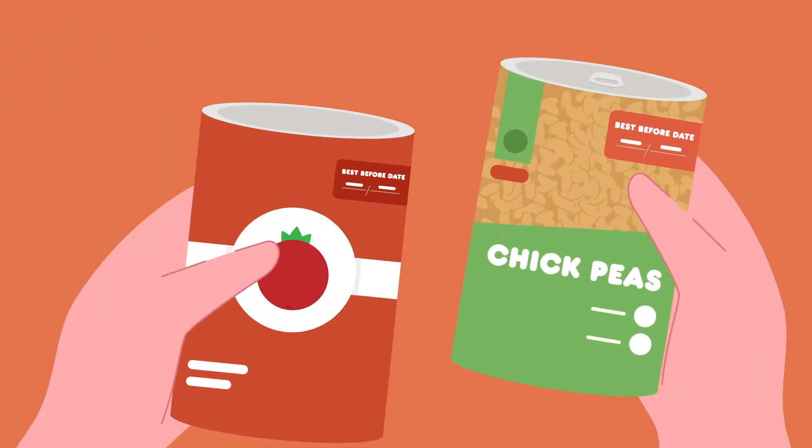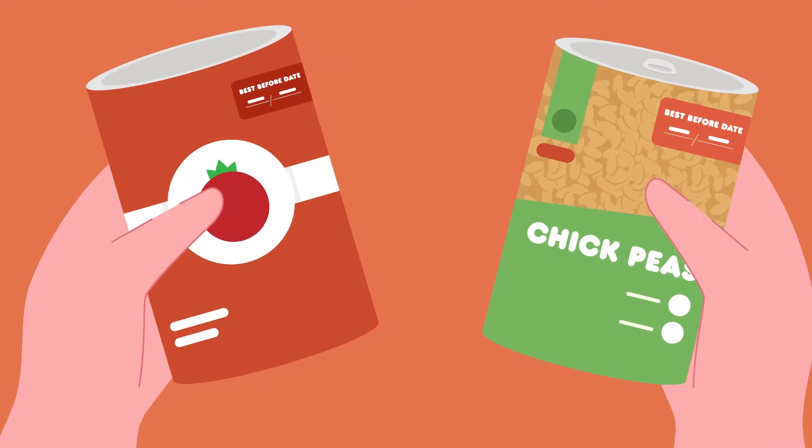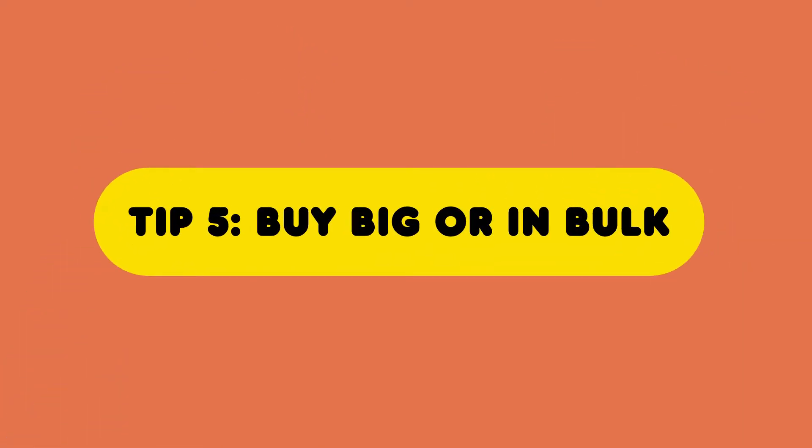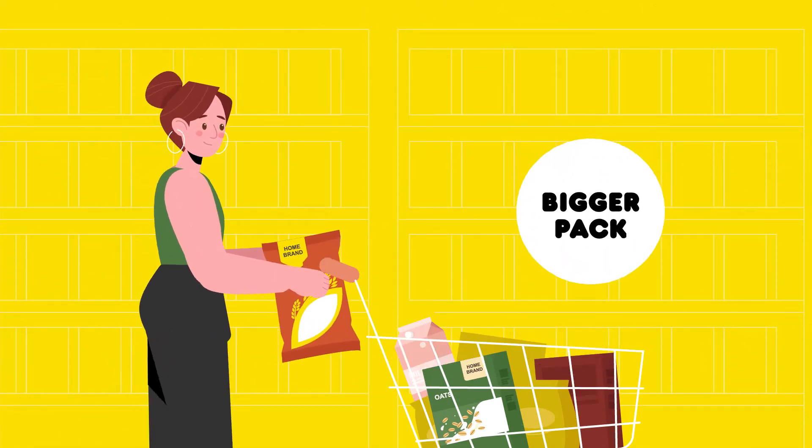Plus, they last a long time and are less likely to be wasted. Tip 5: Buy a bigger pack or in bulk for dry goods and pantry items to save money.